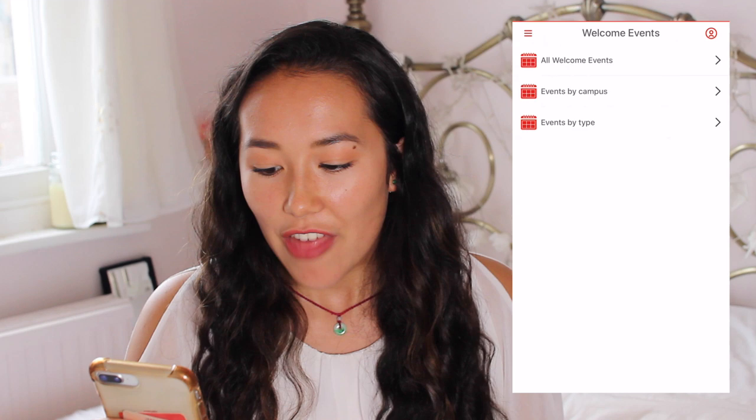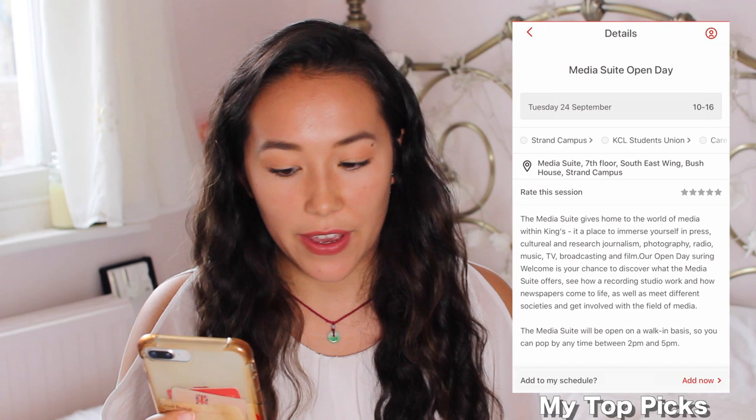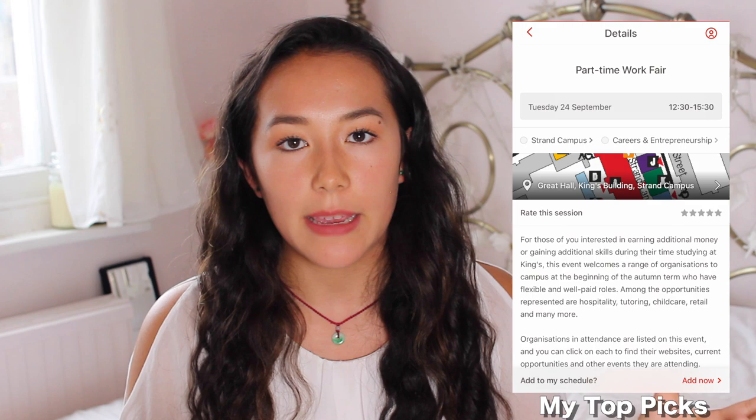Then they have the welcome events — these are amazing and so worth going to. You can either see them all or filter them by campus or by type. They've got a figure drawing event, a welcome week Zumba at Bush House, the media suite open day — so if you're interested in film, music, TV, or broadcasting, you should sign up just to see it. They also have really helpful things like the part-time work fair. They often have lots of events for the same thing, so even if one session has run out you'll probably find it another day, so just make sure that you look.